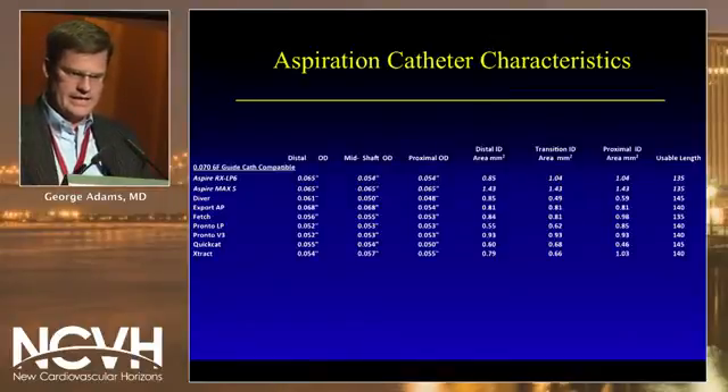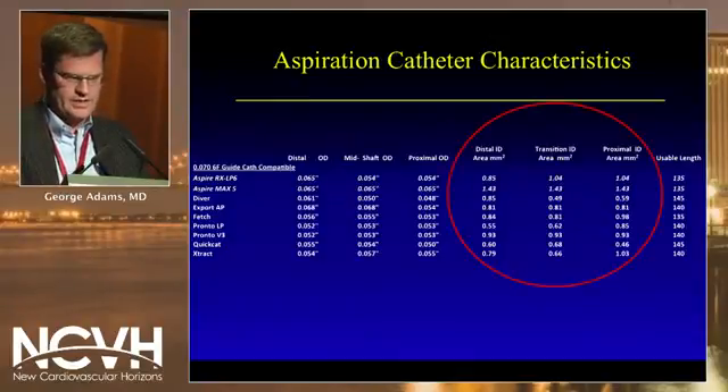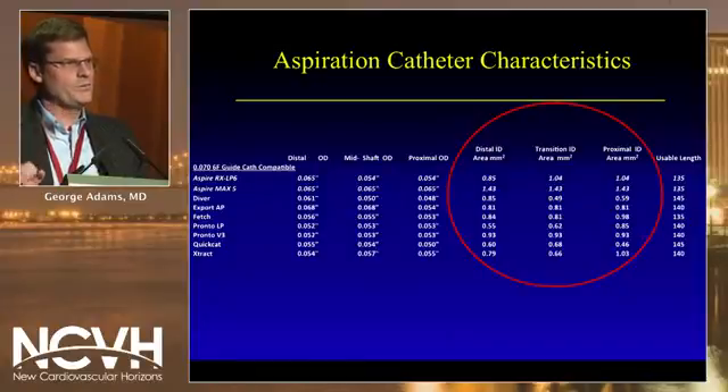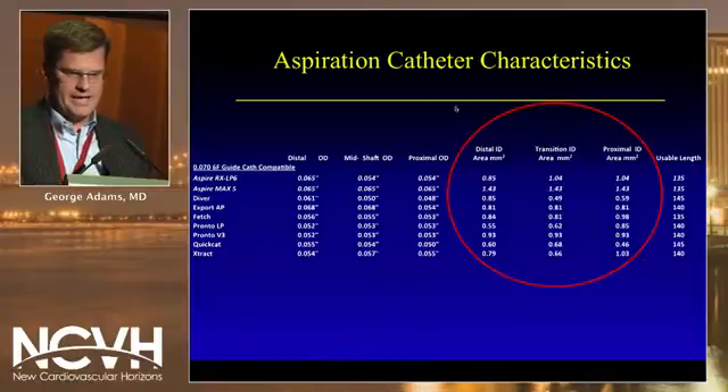This is a compilation of all the aspiration catheter characteristics. With this novel aspiration system — the Aspire catheter system — look at the top two rows: the Aspire RX and the Aspire Max. What's important when trying to aspirate debris is the diameter of the catheter distally, at the transition site if it's a rapid exchange, and then the proximal site. The Aspire Max has probably one of the largest diameters across all fields compared to typical aspiration catheter systems.